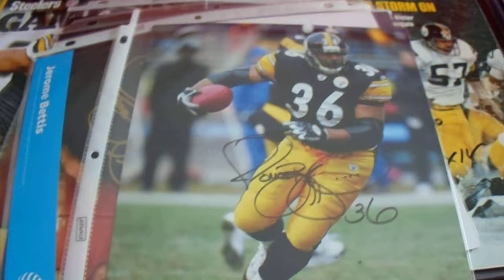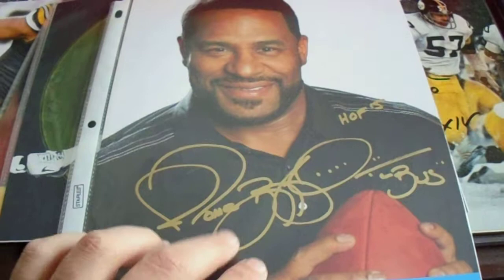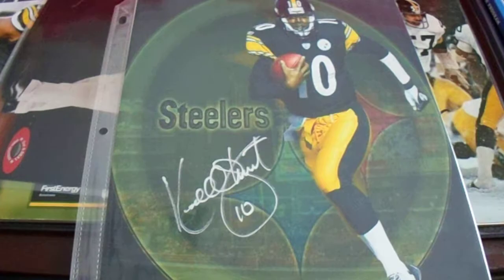Speaking of Jerome Bettis — he had a free signing at AT&T. One was at the South Hills Village, then he had one the following year at AT&T at the Ross Park Mall. Here's a Cordell Stewart.